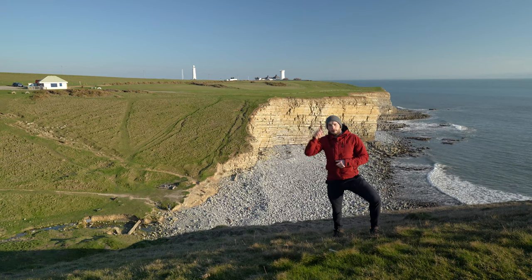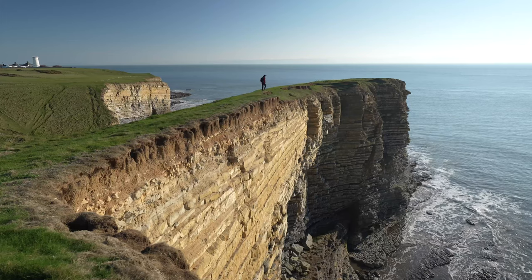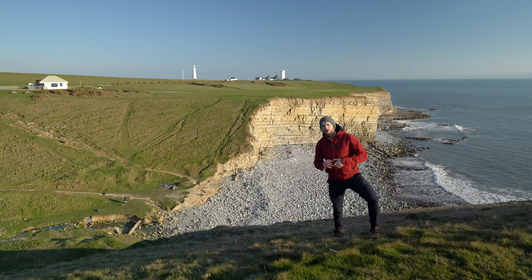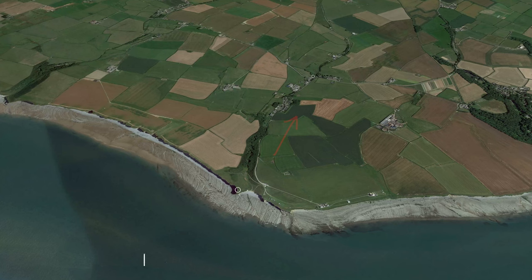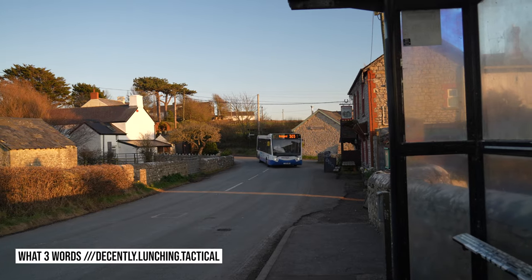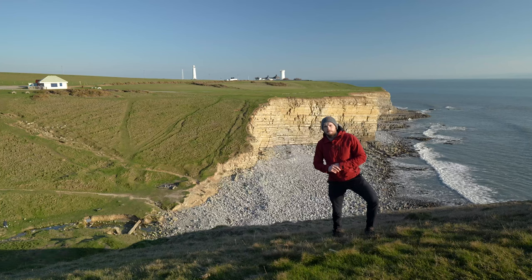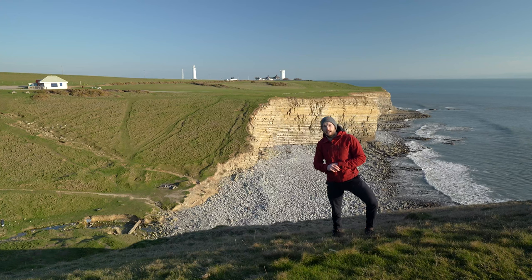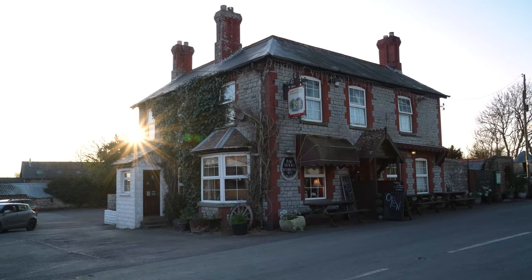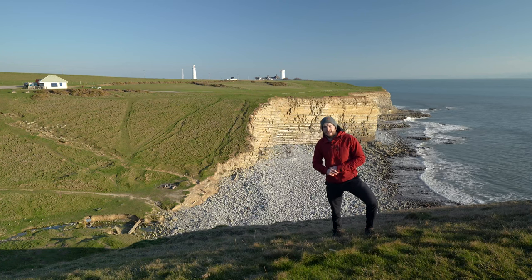From here, you have two options to get back to the start point. You can either turn around and retrace your steps for seven kilometres back to Dunraven Bay, or you can do what I'm going to do and follow the road for 1.2 kilometres up to the Horseshoe Inn in Marcross. From outside the pub, you can catch the 303 Adventure Bus back to the Three Golden Cups above Dunraven Bay. Make sure you check the bus times online, and if you have got some time to kill, I would recommend calling in to the Horseshoe Inn for a pint or a bite to eat.